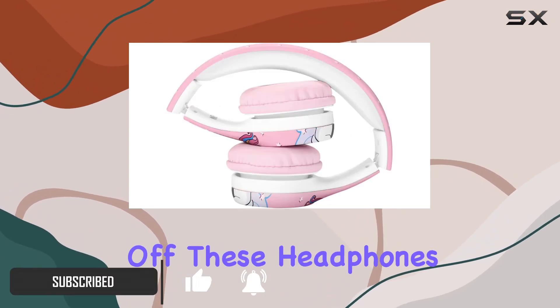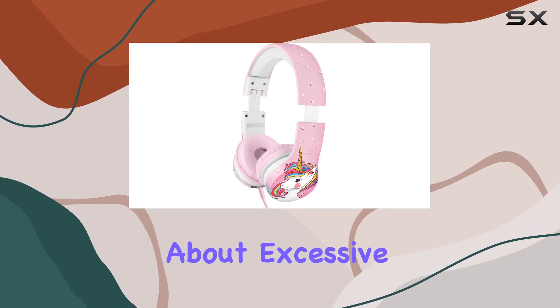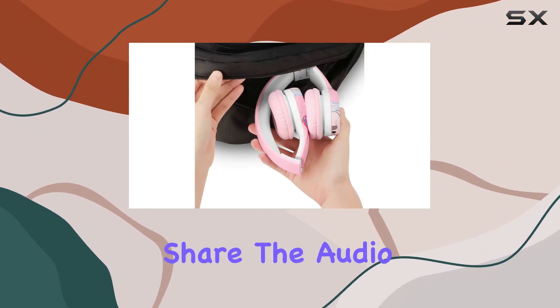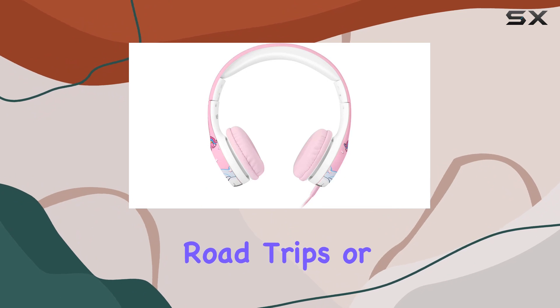First off, these headphones are tailor-made for kids, with an automatic volume limit to ensure your child's ears are always protected. No more worrying about excessive volume levels. And guess what? You can easily share the audio with another headphone — just plug it directly into the Nino's. It's a game-changer for those long road trips or playdates.